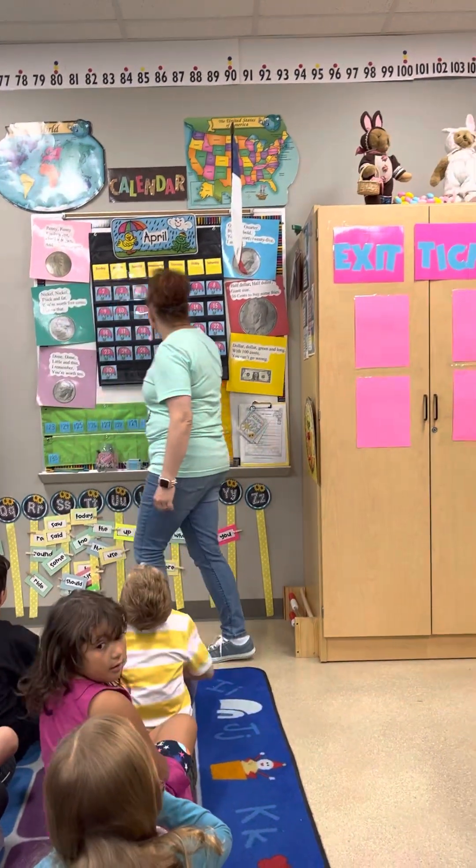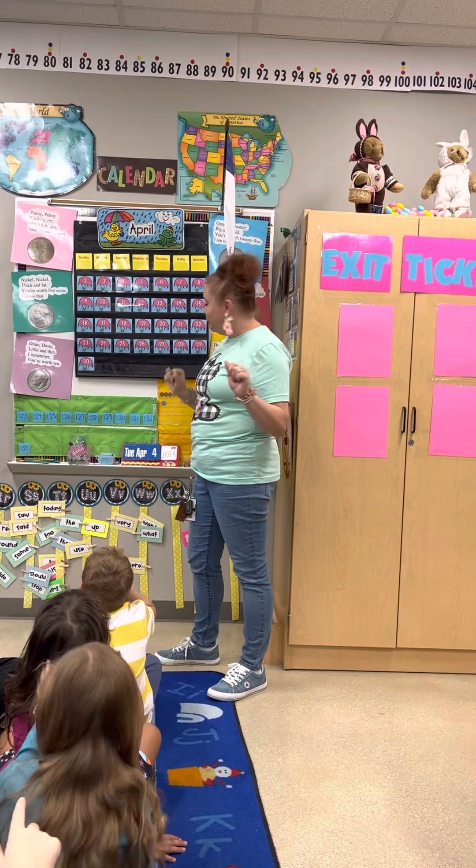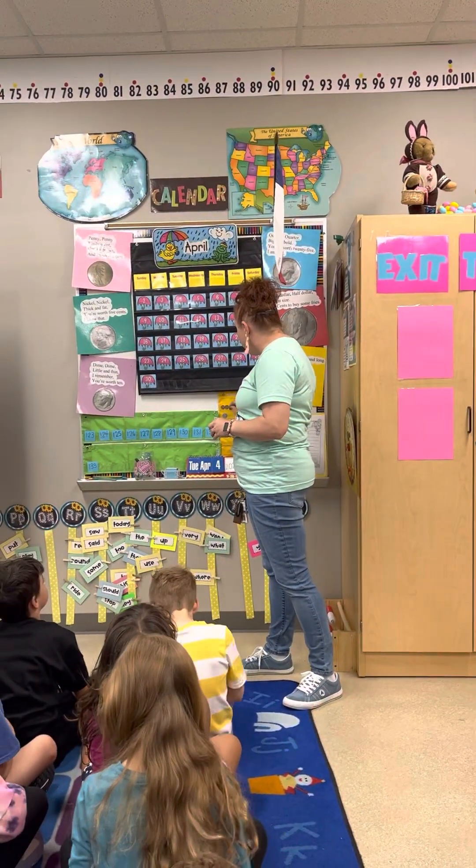Now I need to make 6 cents, but I only have 5 cents. What should I do? Add one penny to each row. One penny to each row. Very good.